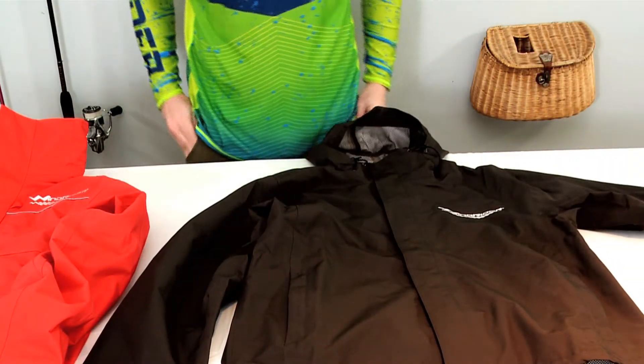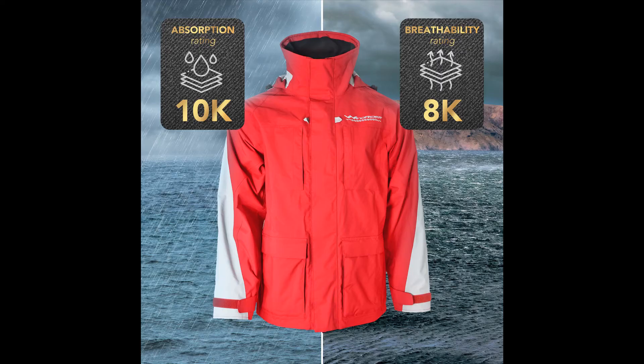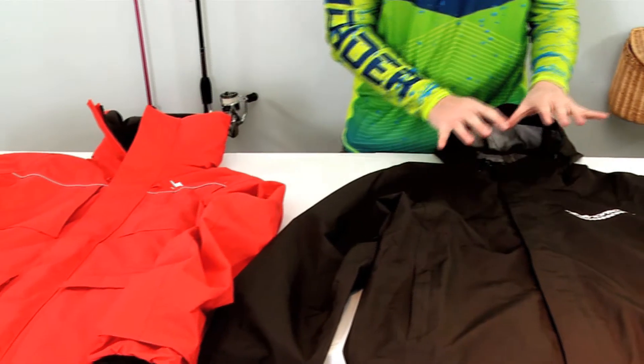Basically how they measure waterproofing is with a one-inch tube they fill with water. 'K' stands for 1,000 millimeters, so 8k means you've got 8,000 millimeters of water in that one-inch tube before it starts to permeate the fabric. The Pro All-Weather jacket is rated 10k, so a little bit more waterproof, and 8k breathability, which allows a little bit more moisture to get out. So while it's a heavier jacket, it does breathe pretty well.